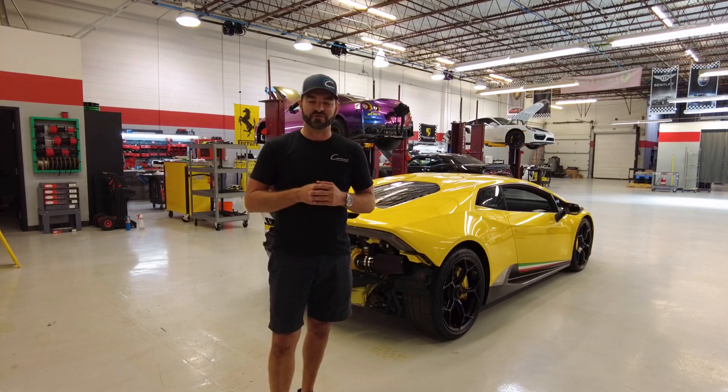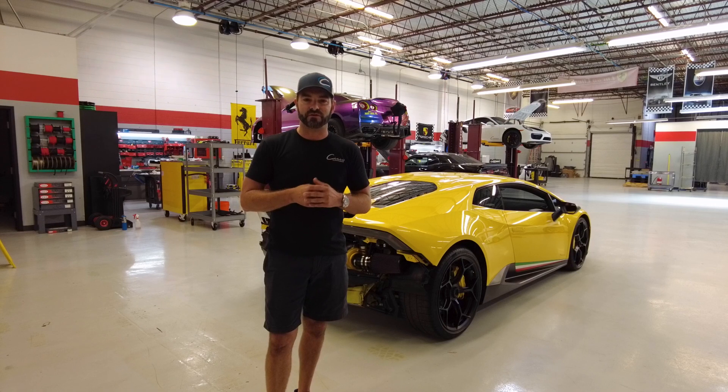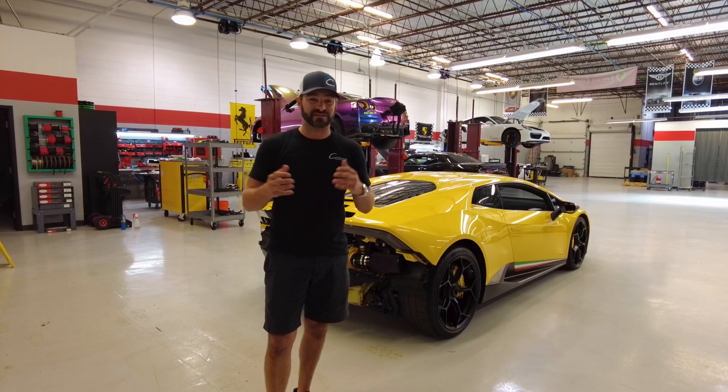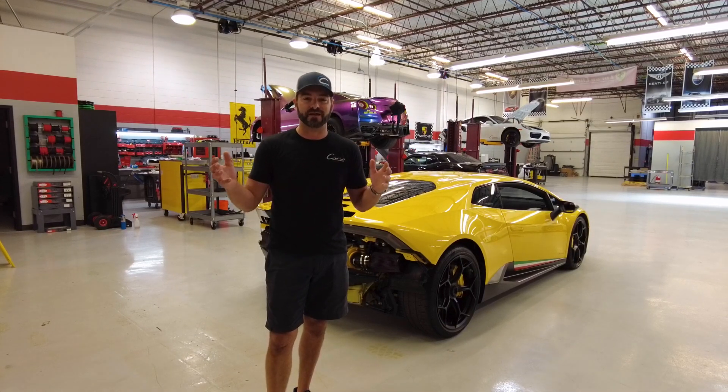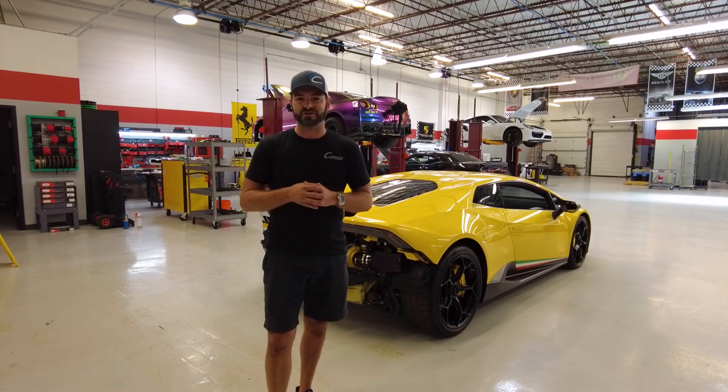You never know what the future holds. I'm down here probably two or three days a week and I really enjoy it — I love the area. I actually lived down here a long time ago for about seven or eight years, and it's good to kind of be back and enjoy it.